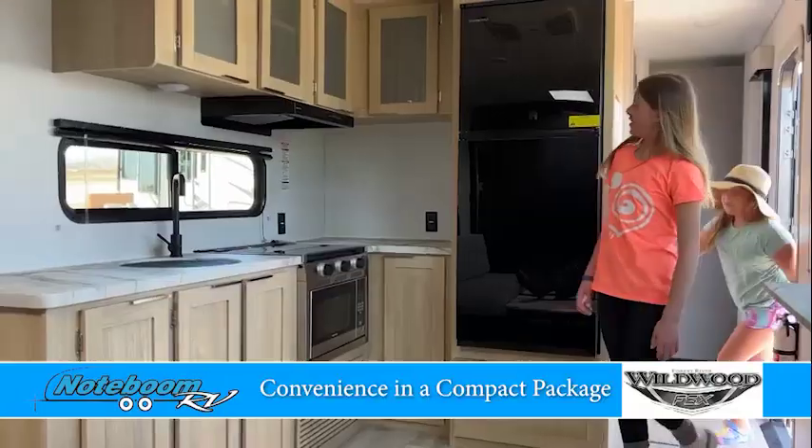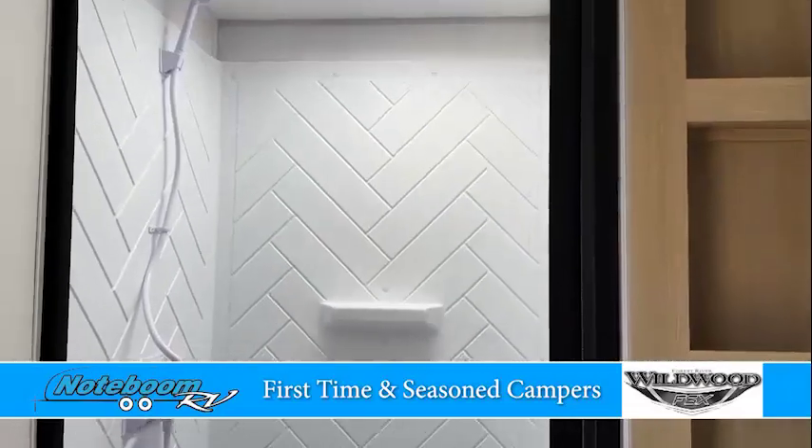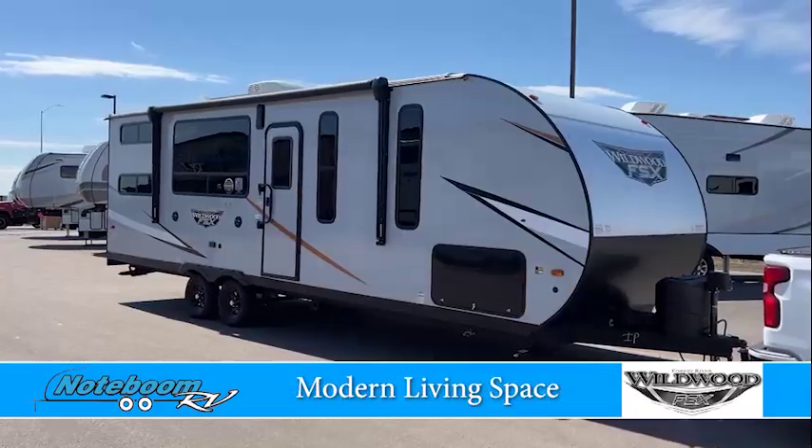Wildwood FSX has massive convenience in a compact package, perfect for your first time and seasoned campers alike. A modern living space is easy to call your home away from home.